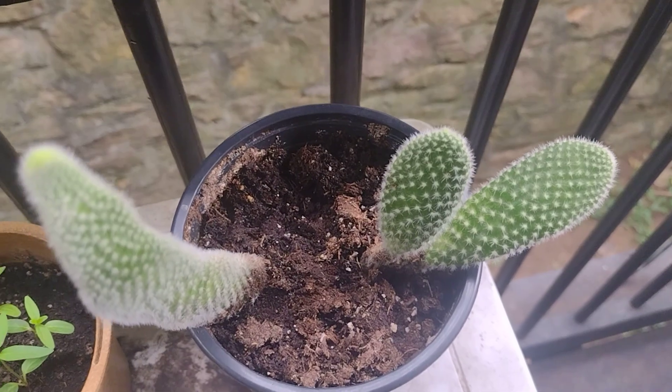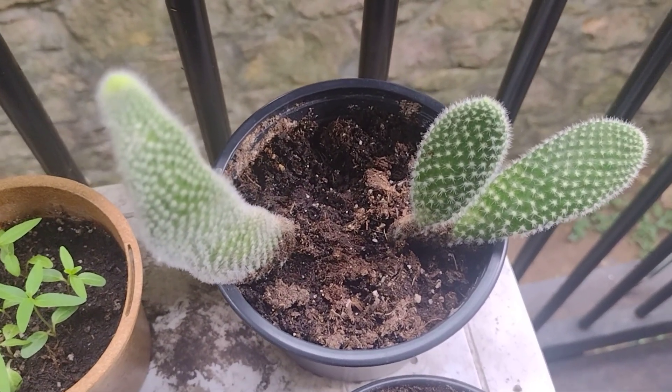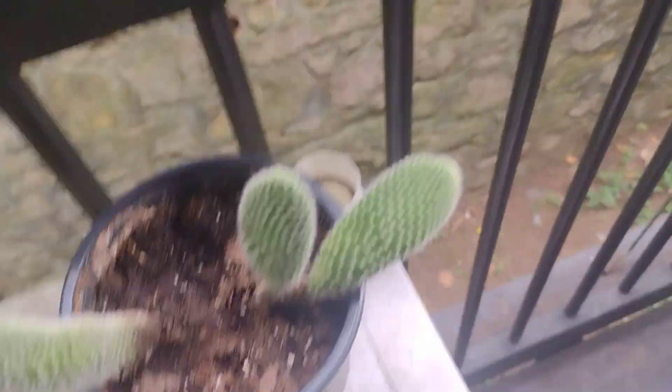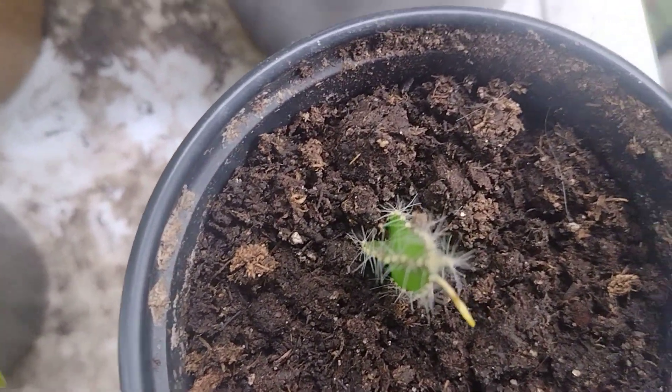There's a cactus plant right here growing pretty good. I ain't got any more pots right now so I haven't been able to transplant anything, but when I get to that I will. And dragon fruit right there — it's doing okay, it's trying to make another cactus.